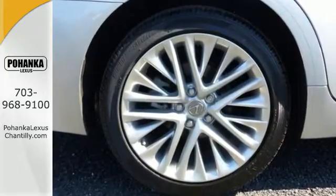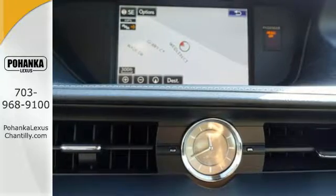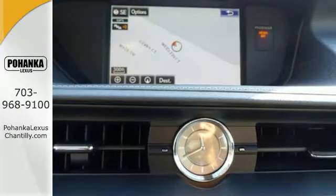Dual-zone climate control, power front seats, and the interior wood trim provide this ES350 with plenty of comfort and elegance.